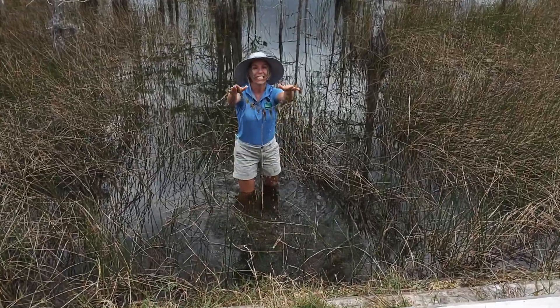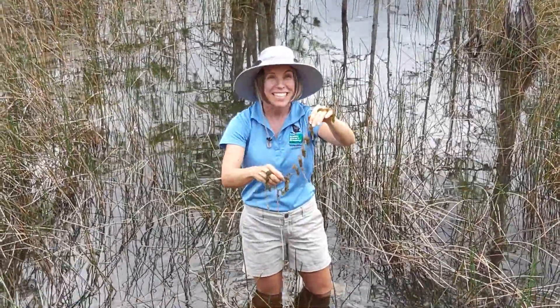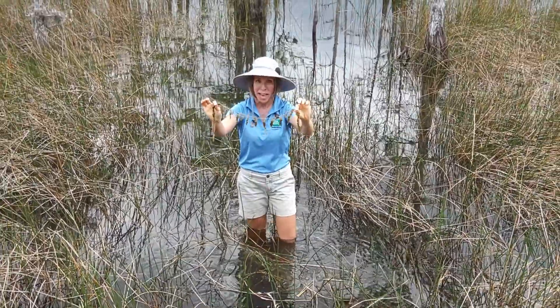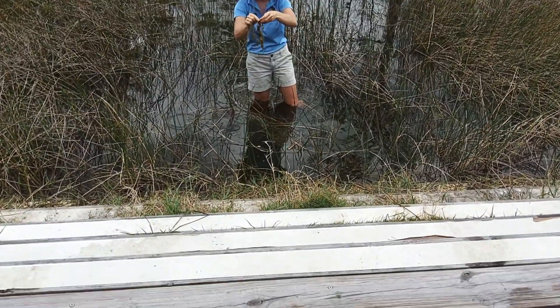So this is Utricularia. I know it might just look like a slimy necklace, but this is a carnivorous plant. These are bladder worts. They're called that because they have little bladders on them called utricles. Let's take a closer look at those.